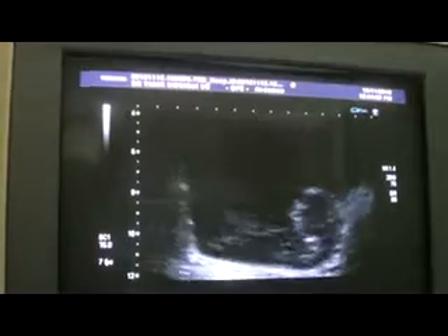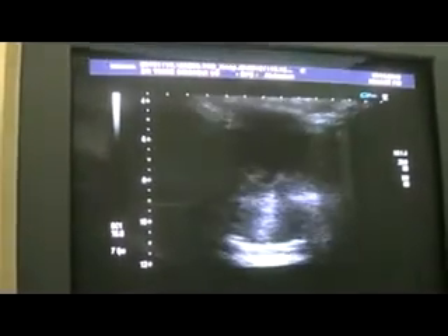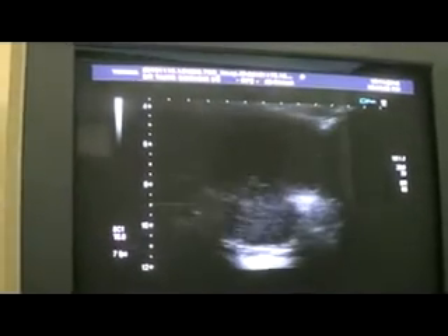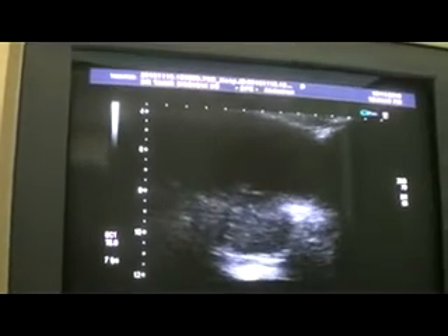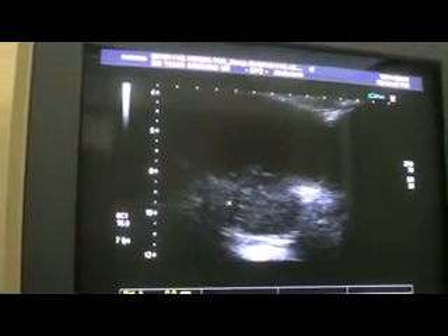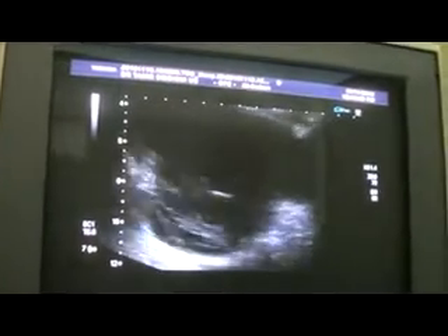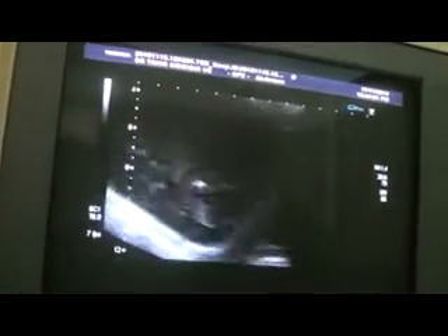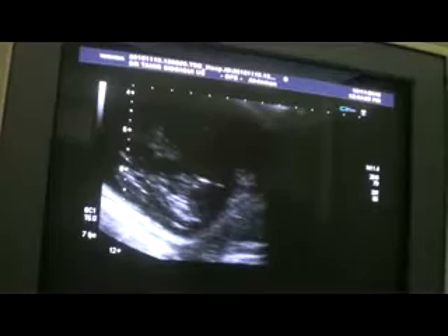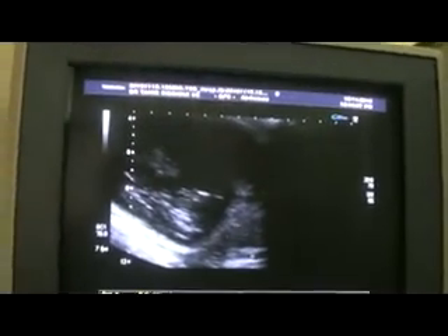Let us now see the status of the prostate. The prostate is seen absolutely separate. This is the outer surface of the prostate in transverse section. It does not relate to the prostate. This is the longitudinal section of the prostate, and this is the prostatic outline.